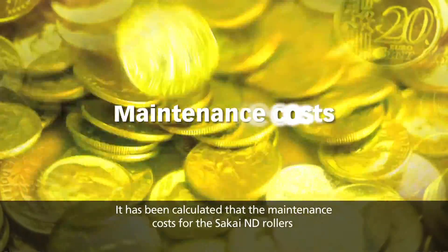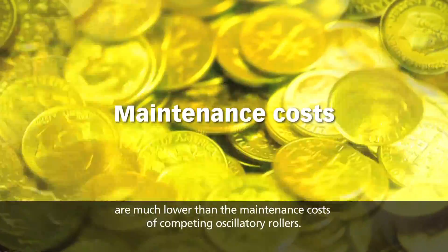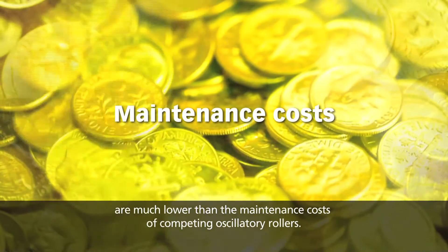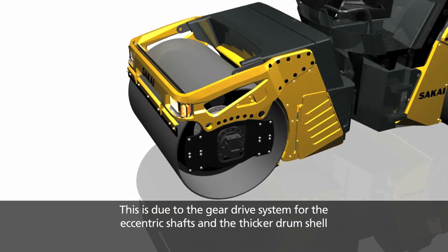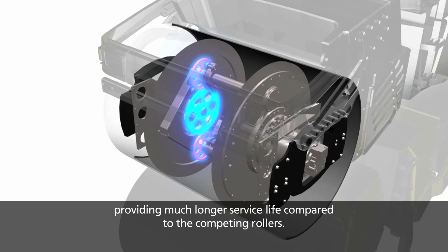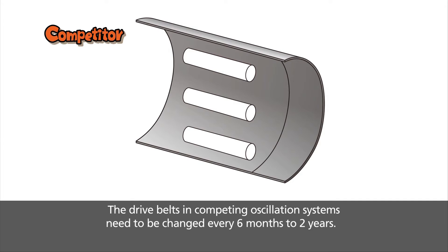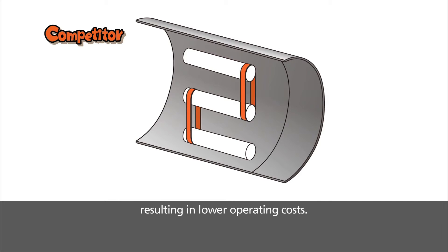It has been calculated that the maintenance costs for the Sakai ND rollers are much lower than the maintenance costs of competing oscillatory rollers. This is due to the gear drive system for the eccentric shafts and the thicker drum shell, providing much longer service life. The drive belts in competing oscillation systems need to be changed every 6 months to 2 years. Because the Sakai ND series do not use drive belts, such maintenance work is unnecessary, resulting in lower operating costs.